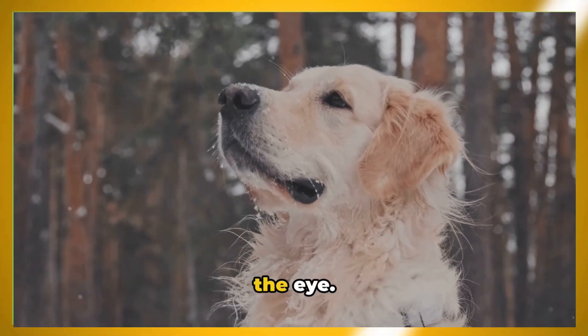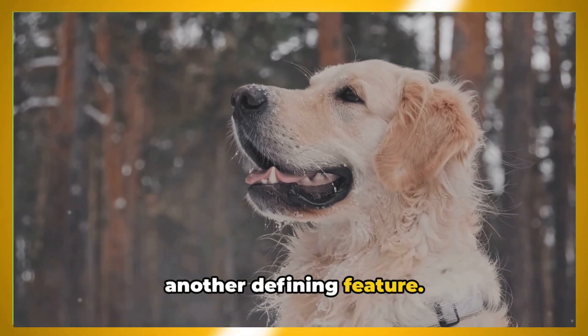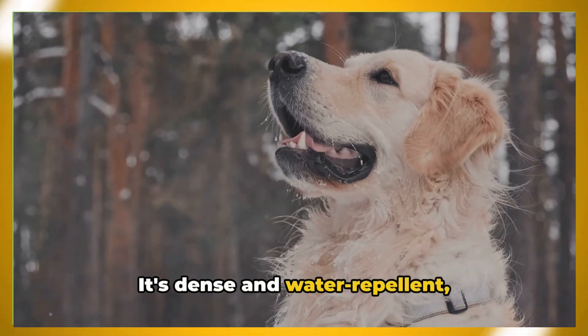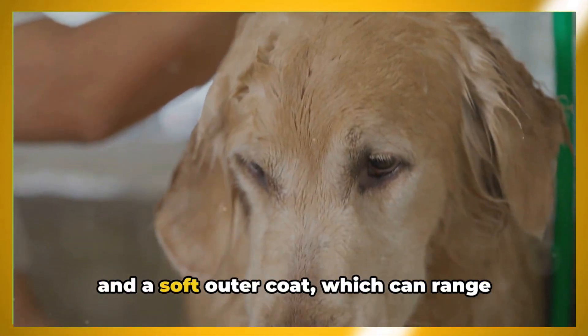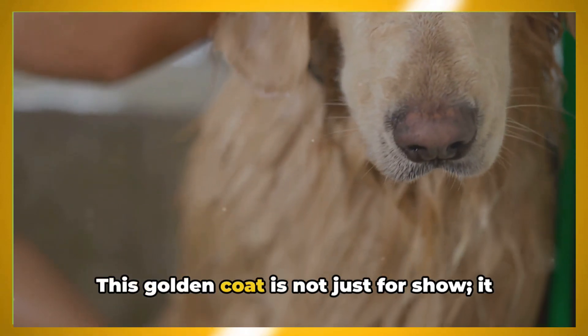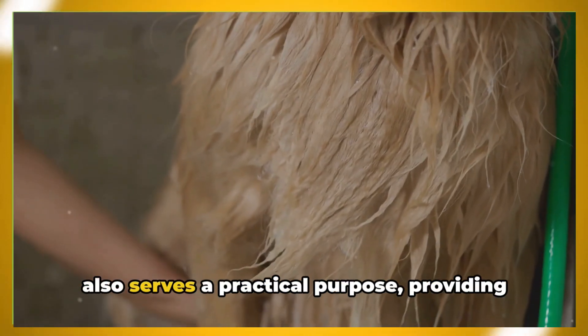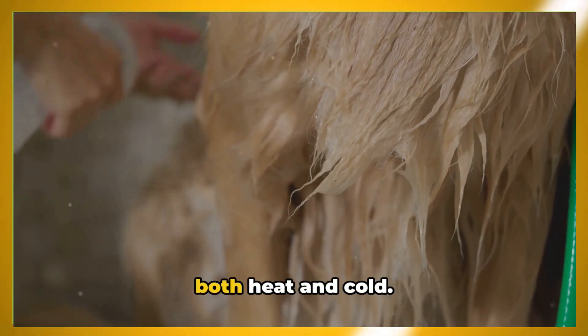But it's not just their size that catches the eye. Their beautiful, rich, golden coat is another defining feature. It's dense and water-repellent, comprising two layers — a thick undercoat and a soft outer coat — which can range from straight to wavy. This golden coat is not just for show; it also serves a practical purpose, providing an excellent layer of insulation against both heat and cold.